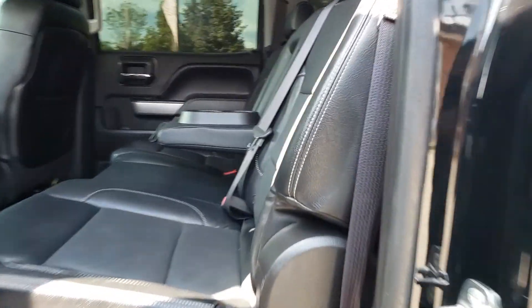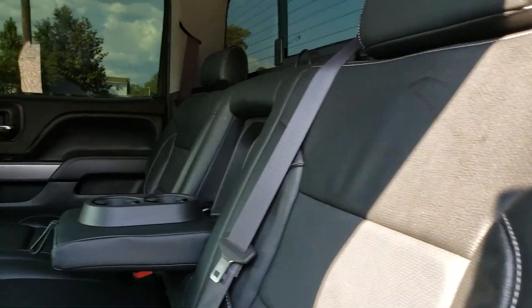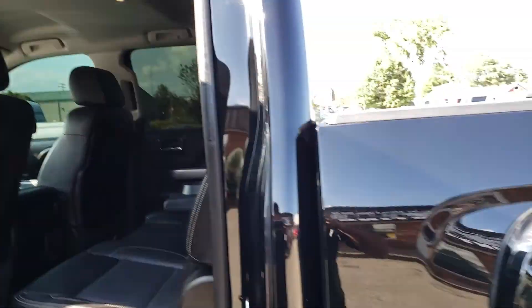As you can see right there, this is your back seat. Seems like nobody ever sat back here. Everything in this truck is clean.